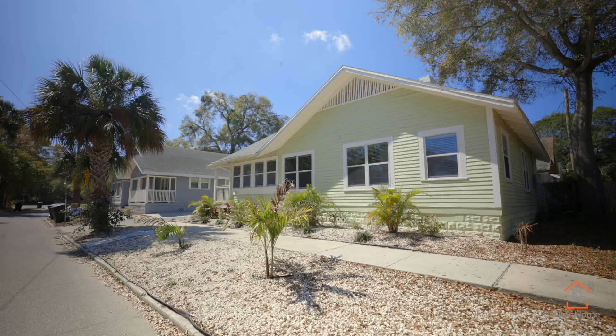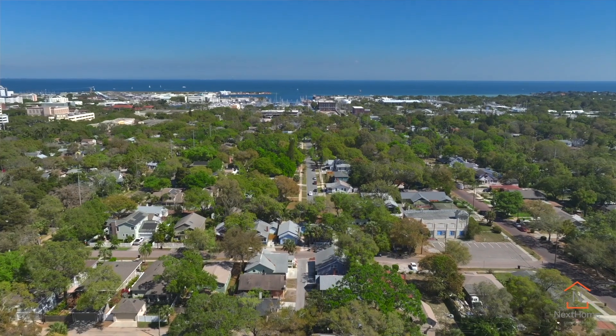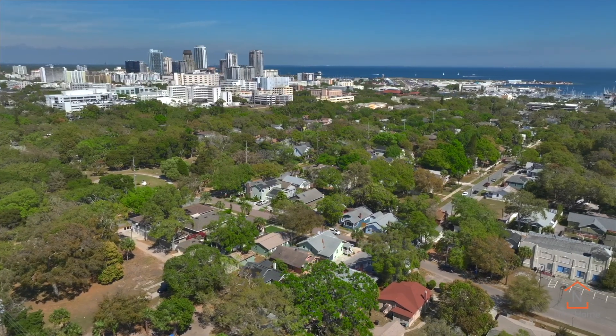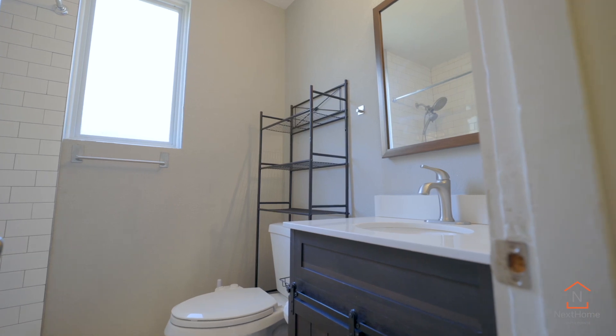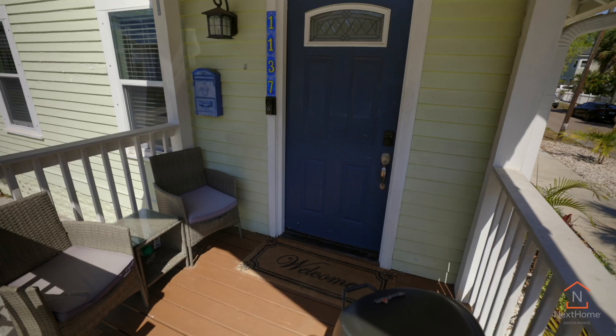Experience a low maintenance outdoor space that allows you extra time to jump on your bicycle and ride downtown to enjoy time at your favorite coffee shop or al fresco eatery. This location is perfect, as this neighborhood is only a few blocks away from all of the excitement and activities that our Sunshine City has to offer.